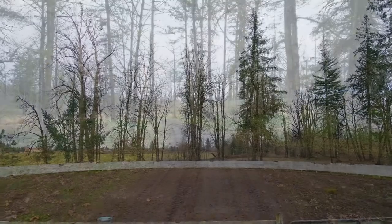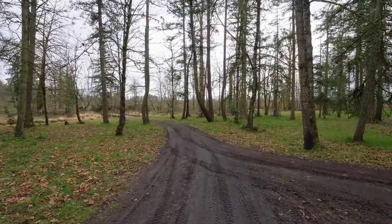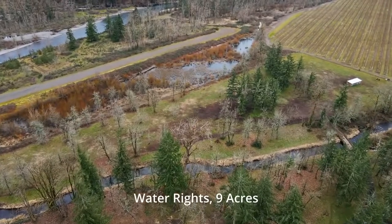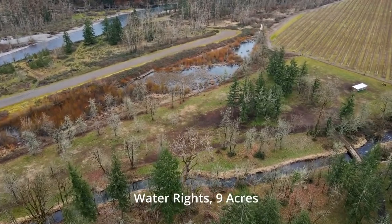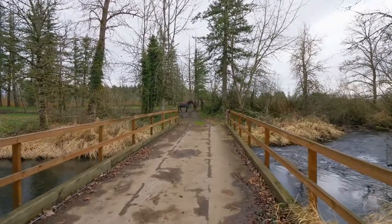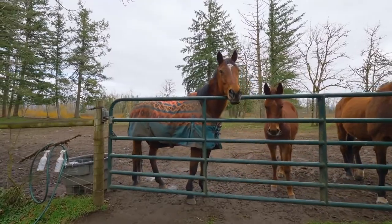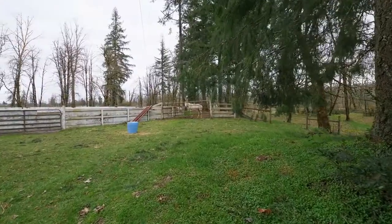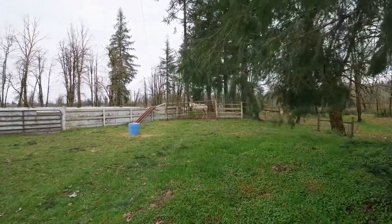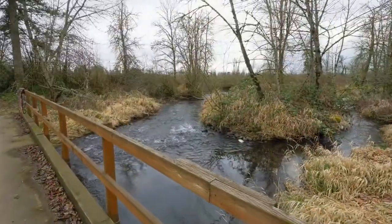The property also has water rights for about nine acres. It's easy to connect with nature among the trees, with North Santiam River access, or just unwind and relax while taking in the sounds of the creek.